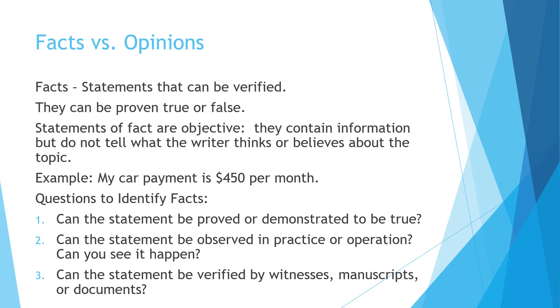Distinguishing facts from opinions is harder than it appears. Facts are statements that can be verified — proven true or proven false. Statements of fact are objective; they contain information but do not tell what the writer thinks or believes. For example, 'my car payment is $450 per month' — I could look that up and verify it. Key questions are: can the statement be proved true? Can it be observed? Observations are facts. Can it be verified by witnesses, manuscripts, or documents? These are ways to prove things factual.